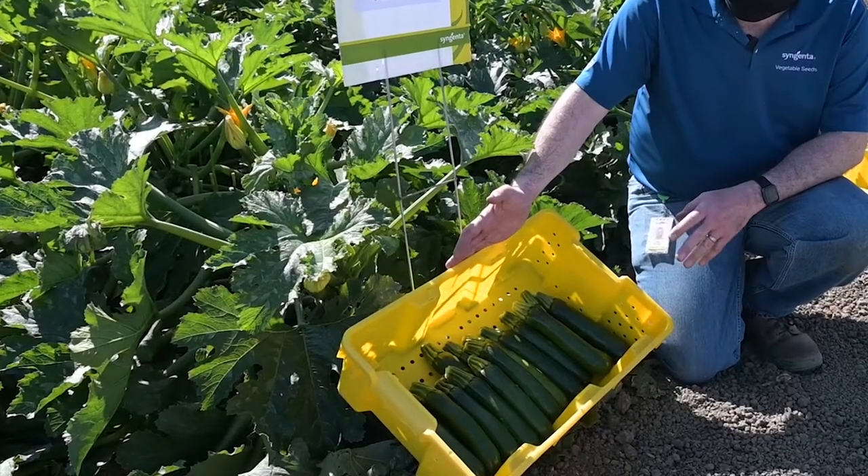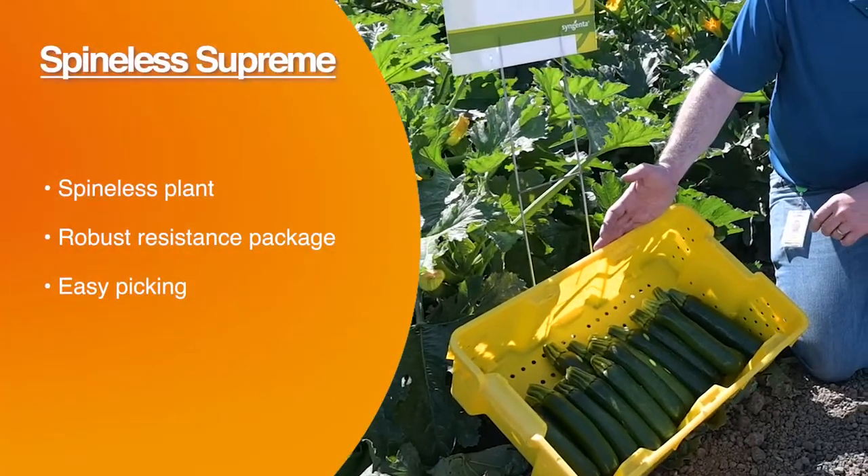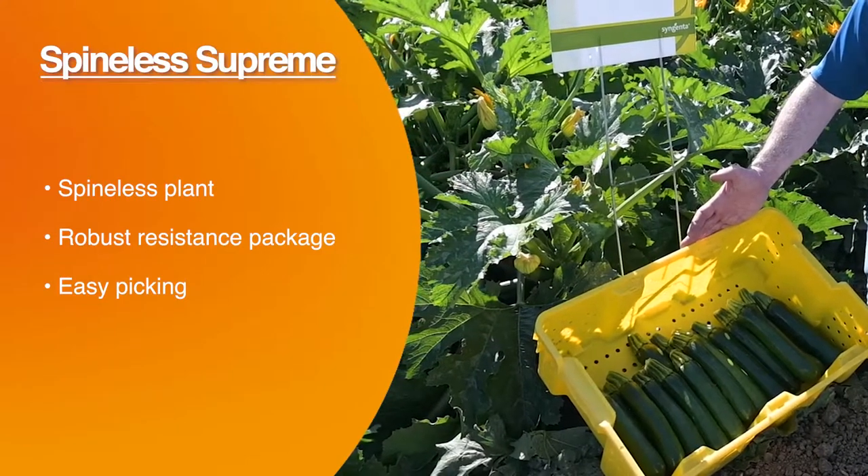As you can see, we have a very uniform fruit shape, a nice dark coloration to the fruit, an easy-picking peduncle, and a high yield on this variety.